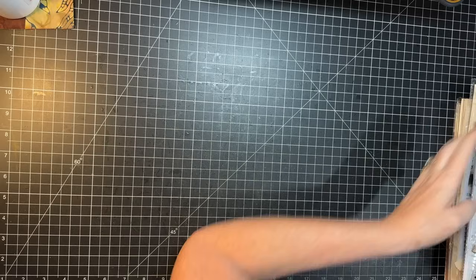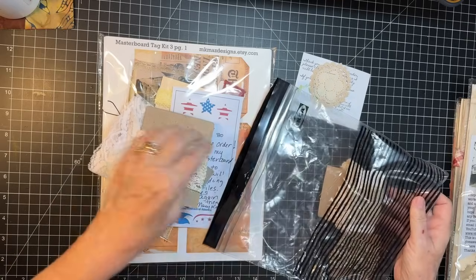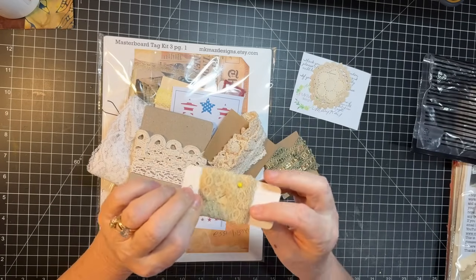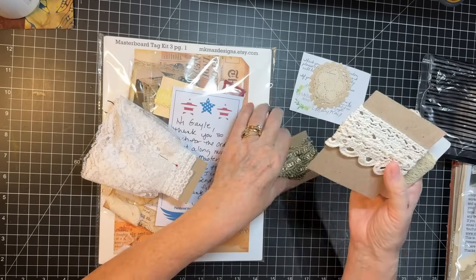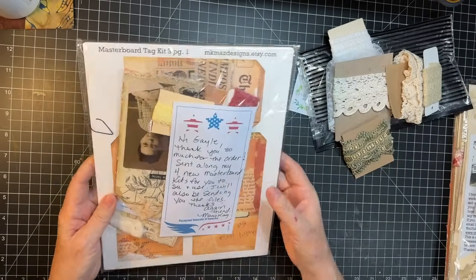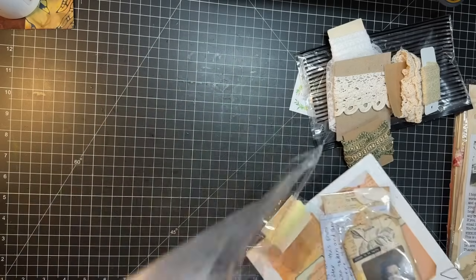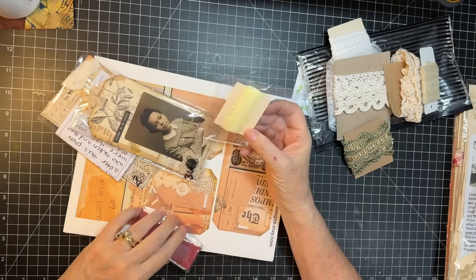MK Maz — I ordered some lace from Mary Kay. I'm glad I did too. I went through a lot of lace on my journals that I did at the retreat. So just some ecru crocheted lace and some trim and then some floofy lace — I don't know what to call it besides floofy. Laces I ordered from her, and she sent along a few other things that I want to share.